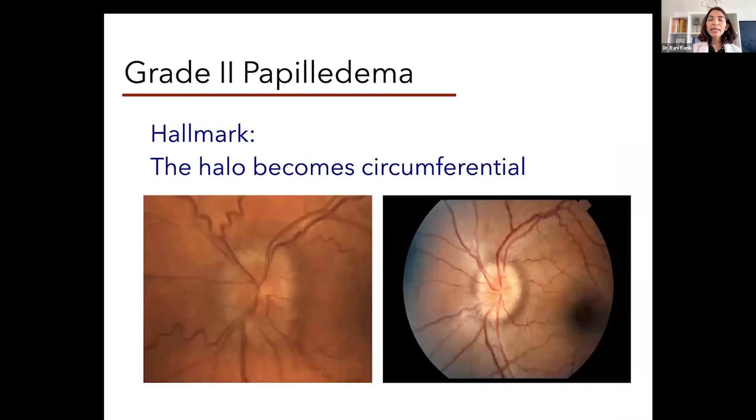In grade two papilledema, that swelling goes all the way around — it is 360 degrees. But the key here is that the blood vessels are still identifiable. We can still follow the blood vessels out as they leave from the center of the optic nerve all the way to the retina. These are two examples of grade two papilledema.